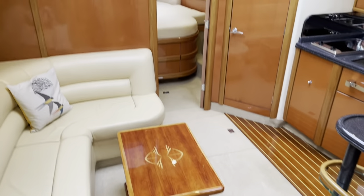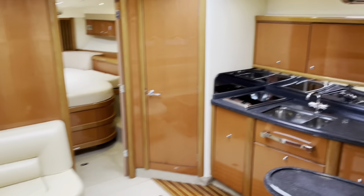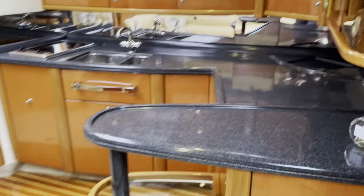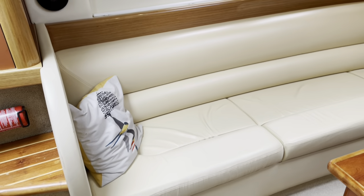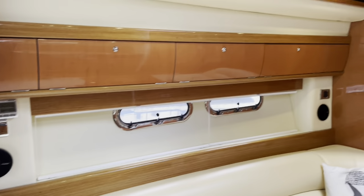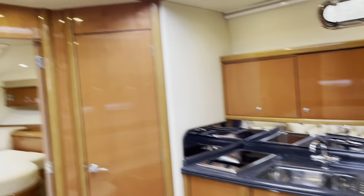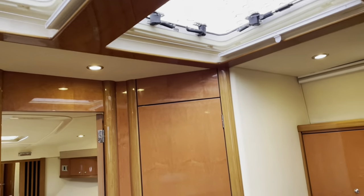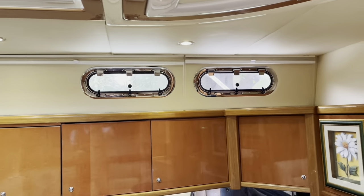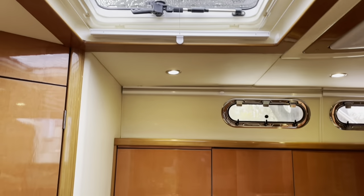Moving down into the saloon, you get an idea of the space in your main living area. There's a galley to starboard and ample seating to port, all very nicely finished. There's absolutely ample natural light coming through — it's often a problem with larger sports cruisers, but with these two large sky hatches there's plenty of light.